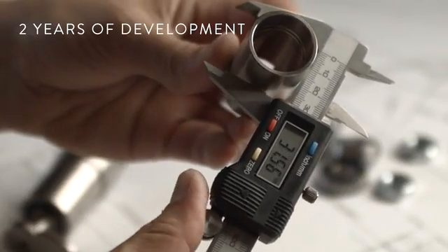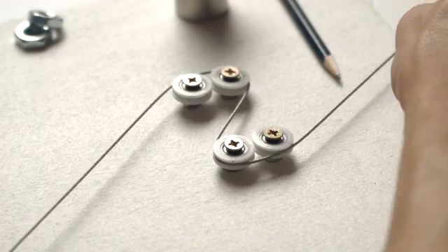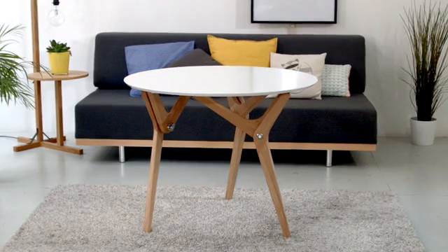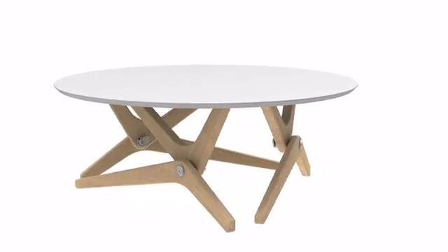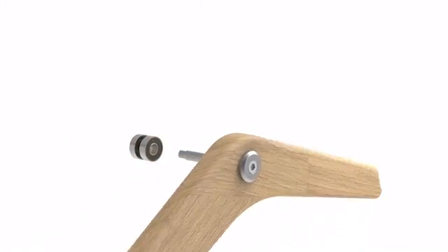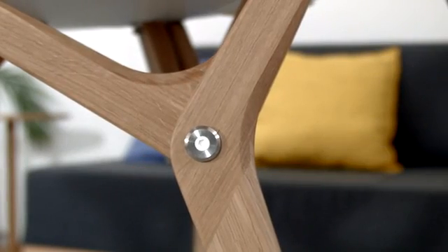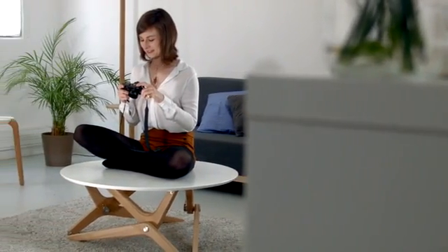We spent over two years designing this table. It is made of 300 customized parts. We started from scratch, reinventing each technical element under a deceptively simple design. The table transformation system is patented. The bolt is our signature — it is our bridge between design and engineering.